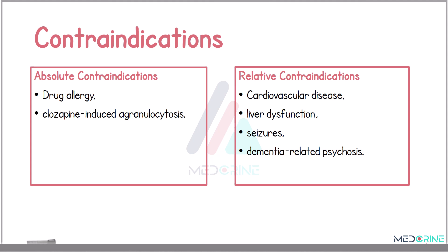Absolute contraindications of antipsychotics include known hypersensitivity to the drug and a history of clozapine-induced agranulocytosis. Relative contraindications include cardiovascular disease, liver dysfunction, seizures, dementia-related psychosis, and where there is an elevated risk of stroke and mortality. Always assess the benefit-risk ratio before initiating therapy in this population.